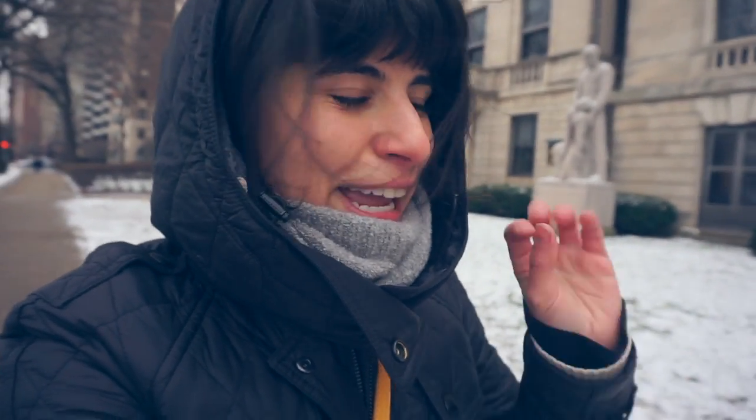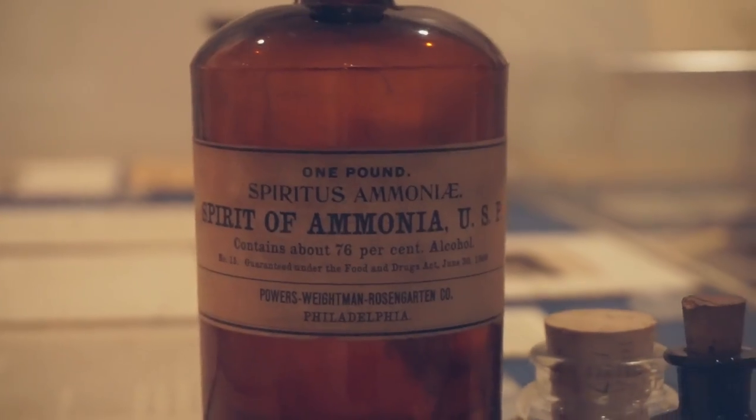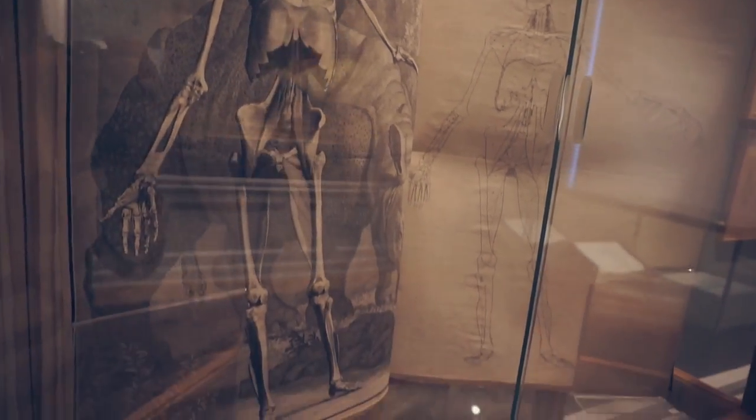Hello, I am here in Chicago, Illinois in front of the International Museum of Surgical Science. Probably not the first thing you would think of in the list of things to do while visiting Chicago. I've heard so much about this place and I'm super excited to check it out and bring you guys along with me. Let's go nerd out at the International Museum of Surgical Science.